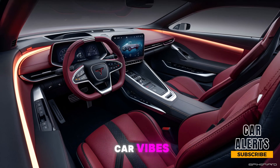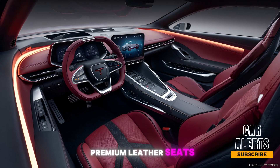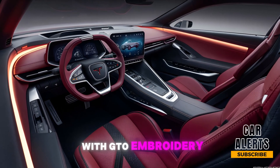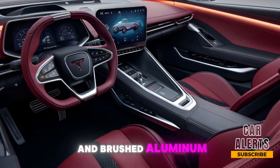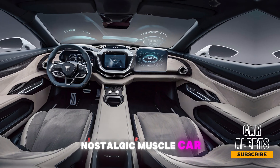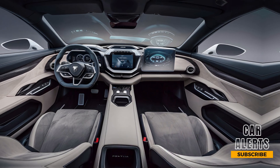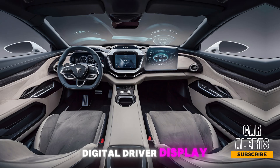Inside, Pontiac has done an impressive job blending modern tech with classic muscle car vibes. The 2025 GTO has a cockpit-style interior focused on the driver. Premium leather seats with GTO embroidery, a sporty flat-bottom steering wheel, and brushed aluminum accents give it a premium feel while retaining that nostalgic muscle car edge.